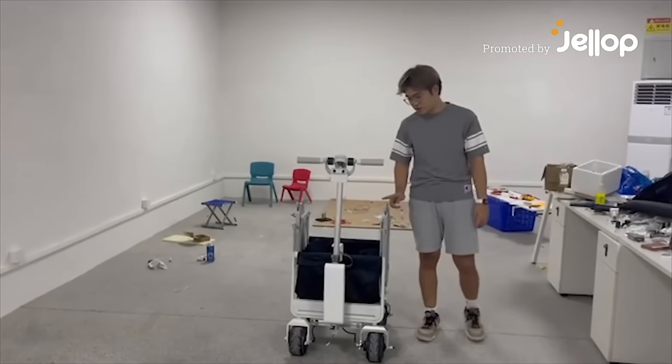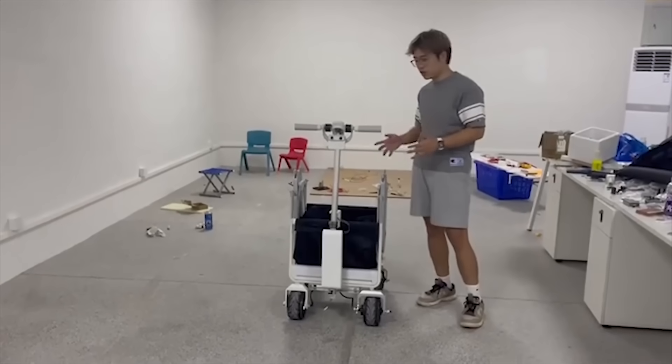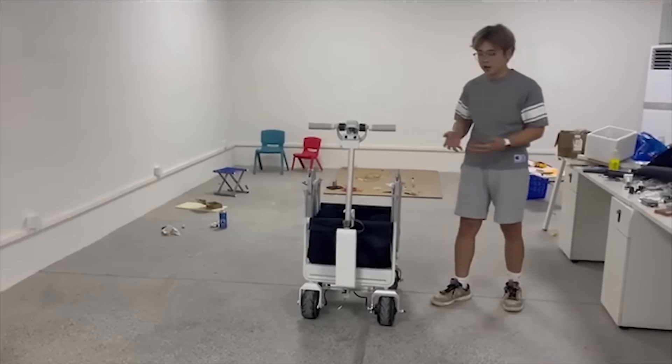Hi Kickstarter, Peter here, and this is our new product, the Cargo E-Vindor. It is the world's first foldable and portable air power E-Vindor.